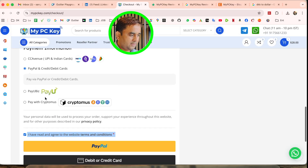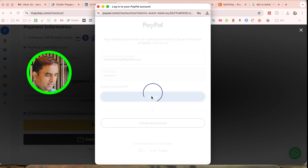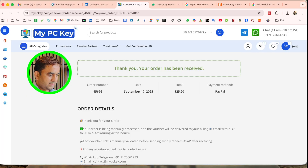I agree to all the terms and conditions and proceed with PayPal. I log in to my PayPal account and pay 166 DKK to complete the purchase for a three-month subscription. After a couple of seconds, a confirmation appears: 'Thank you for your order.' I can see my order number and the date — the 17th of September.